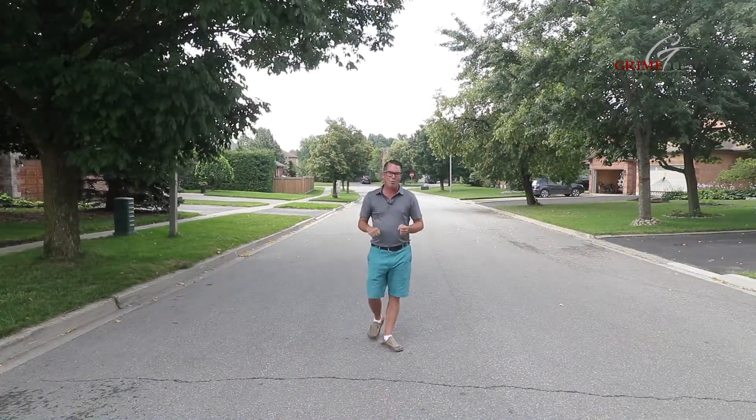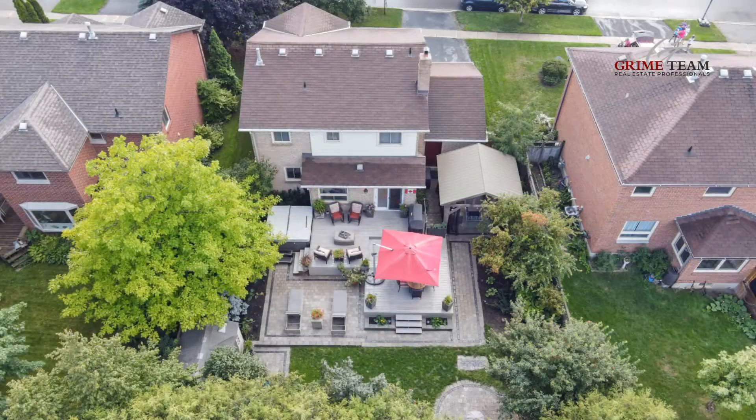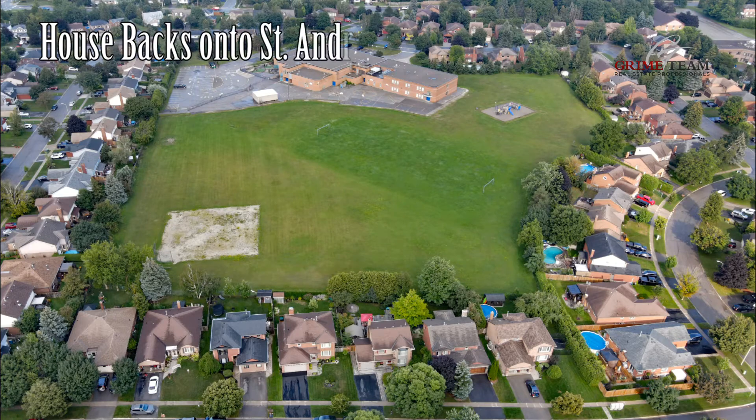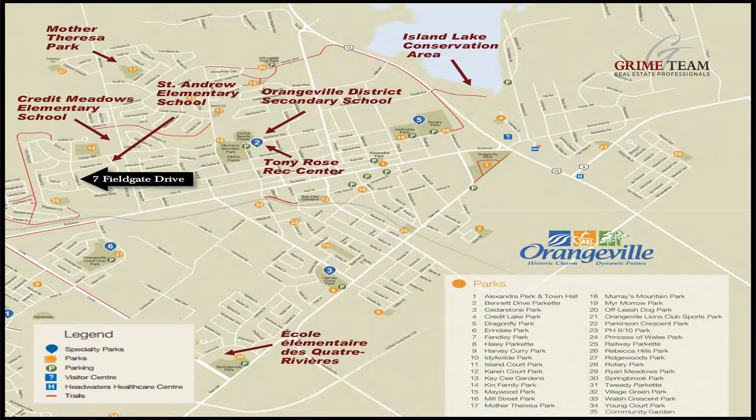Reason number one is this awesome location. Here we are on a quiet street, and 7 Fieldgate backs onto the far end of St. Andrew's School, so no neighbors behind. We have lots of walking trails in this area, two schools, and numerous parks for the kids.